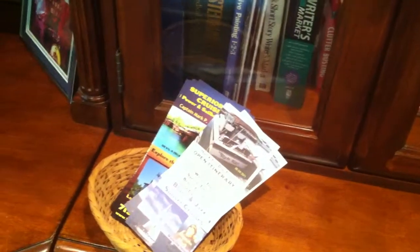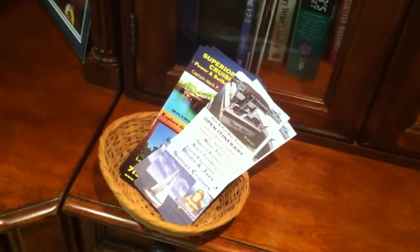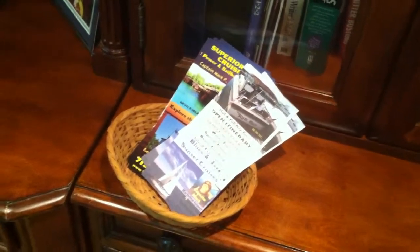Here's a few brochures. I'm doing a jazz cruise now and then this summer, so if you'd like to go on a jazz cruise, please give me a call and I'll be happy to set you up with that.